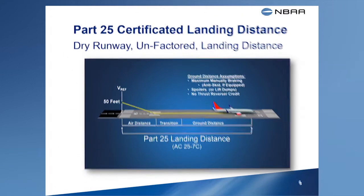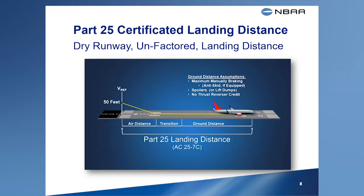For transport category airplanes, the FAA offers manufacturers several different options for use when determining the airplane's landing distance. The option used most often results in landing distances that are not representative of everyday operational practices. Therefore, these distances, which are published in the AFM, are shorter than the landing distances achieved in normal line operations. Let's look at some of the reasons why this may be so.